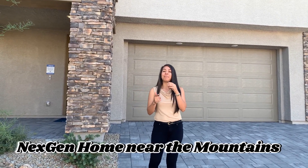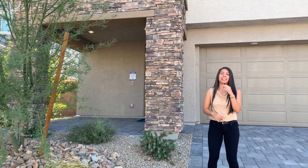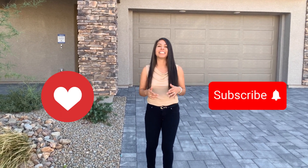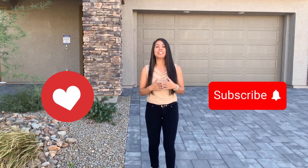Is living close to the mountains something that you dream of? If so, you're going to want to see this home tour of this home built by Lennar. Welcome back to another Las Vegas home tour. My name is Nishari Gamino, and showing you the world of real estate in fabulous Las Vegas is my number one passion. My team and I are here every day to assist you with all your real estate needs, so please feel free to reach out whenever the time is right for you.